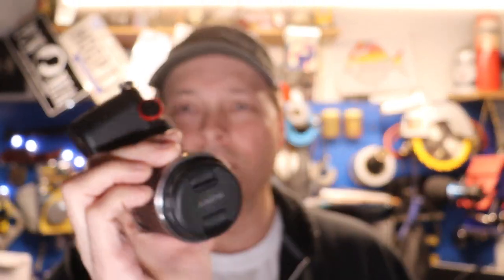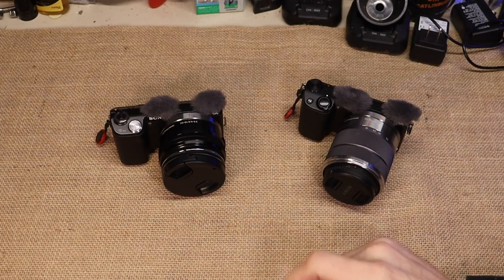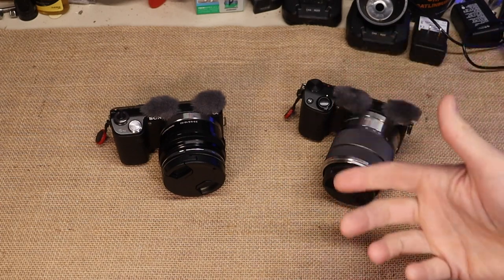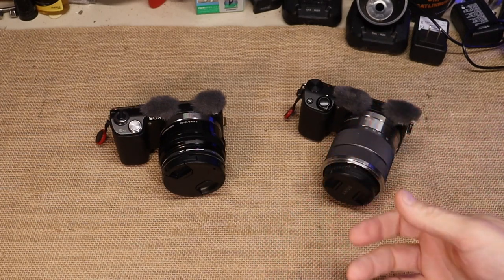So we're going to get on the workbench and go over them a little bit more. I'm going to explain to you the differences and the trials and tribulations I had to go through on this 5R to get it to work. Let's get into these two Sony cameras and talk about what's different and what's not so different.